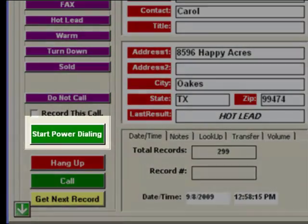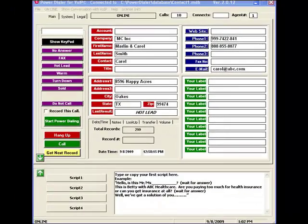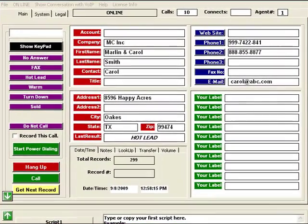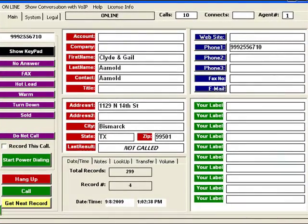When you want to get new customers, you can use the Power Dialer for cold calling or prospecting. Just click the Start Power Dialer button. It will call the first number on your list and pop up all the information you have about that person or company. If that number is busy or no answer, it will automatically hang up and call the next person on your list.